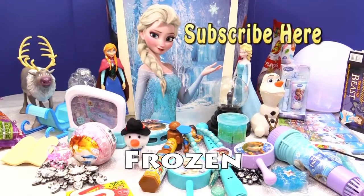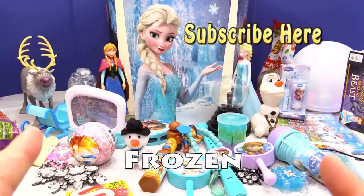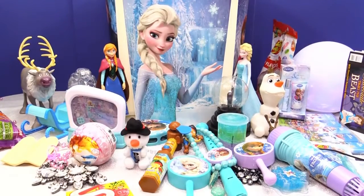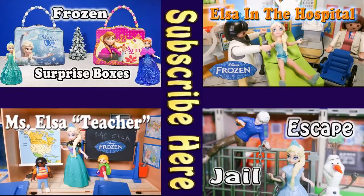We hope that you enjoyed this super cool giant Frozen surprise bucket. All we needed now was some surprise eggs and that would have been it, right? But we had so much cool stuff. Alright everyone, have a great day! Bye! Adios, amigos! See ya! Now check out one of these other fun videos — Frozen surprise boxes, Elsa's trip to the hospital, when Elsa and Jack Frost escape from jail, and Elsa the teacher. Take care and have fun. Bye!